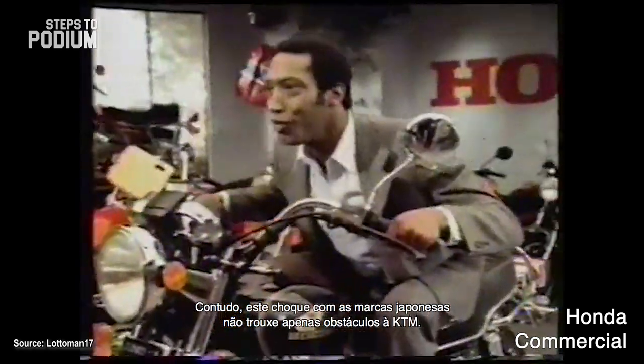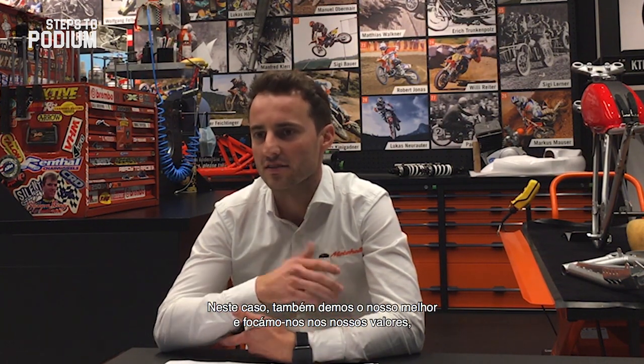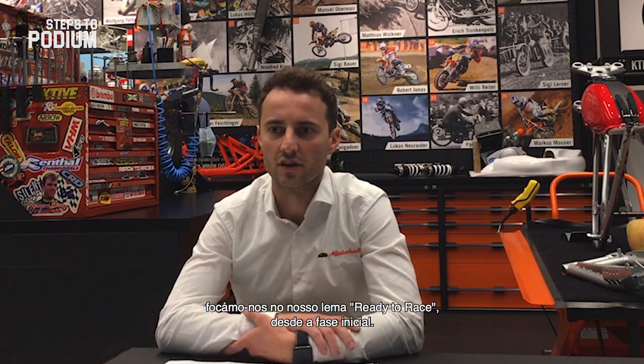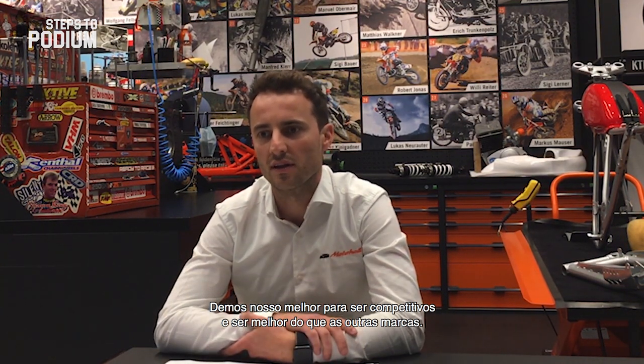However, the shock with the Japanese brands didn't only bring obstacles to KTM — it also gave the opportunity to set a new course on the brand's goals. To have competition is always good for improvement, so we tried our best. We focused on our core values, we focused on the ready-to-race claim at an early stage as well, and we tried to do our best to be competitive, to be better than other brands — that was for sure in our DNA from the beginning.